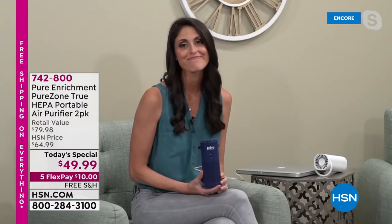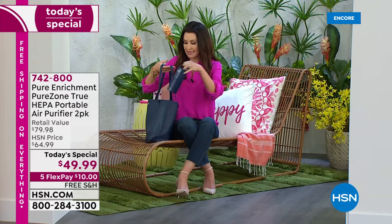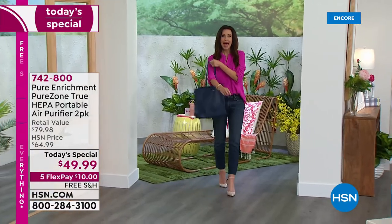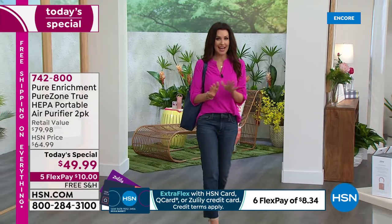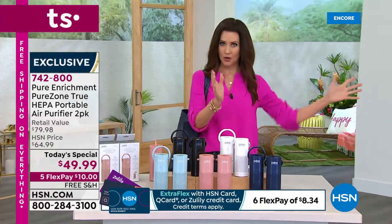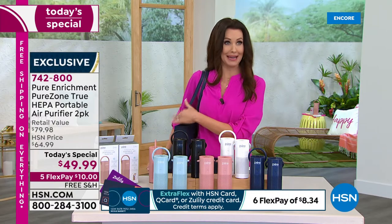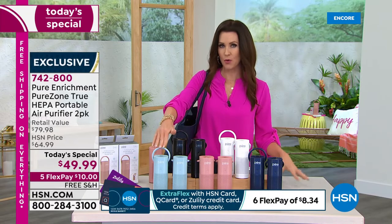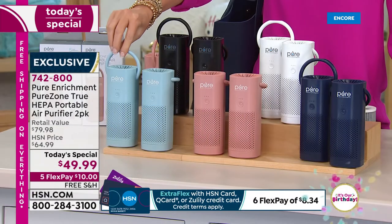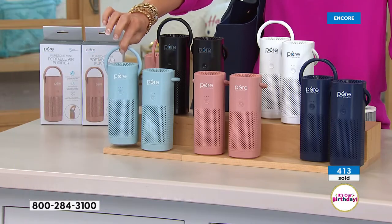It is so lightweight — nobody even knows it's there. You can slip it honestly into a tote. And you've got true HEPA filtration, not just regular filtration. Even the most expensive big room filters cost hundreds of dollars. To put this in perspective: normally each one is about $40, but today each one is about $25, and we'll ship it to you for free. When you think about that five-year warranty, that makes each unit just $5 a year for your own personal purified air.